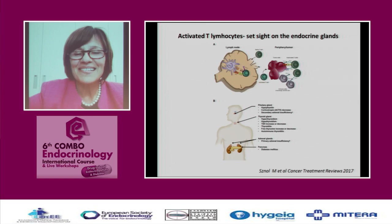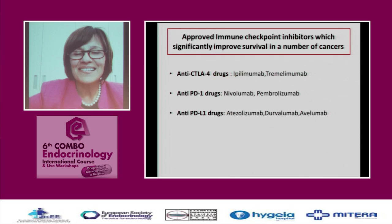However, if you move the checkpoint, you cause loss of tolerance, and the T lymphocytes target endocrine glands. If it's the pituitary, they cause hypophysitis; if it's the thyroid, immune thyroiditis; if the adrenals, adrenalitis; and if the pancreas, type 1 diabetes. Approved checkpoint inhibitors include many agents — among the most famous, ipilimumab and nivolumab — and pharmaceutical companies are now promoting many of these inhibitors.